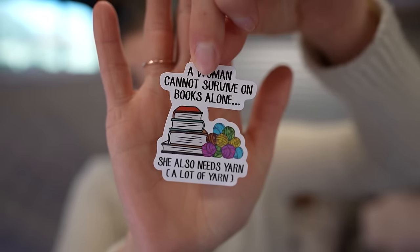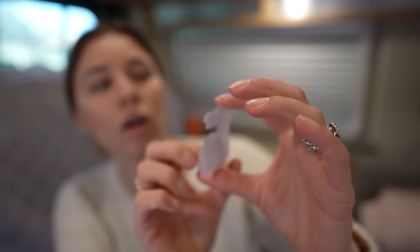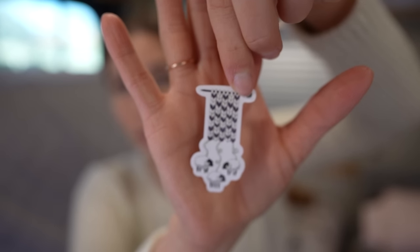I also got some stickers. How cute are these? I'm going to put them on my computer. One says 'A woman cannot survive on books alone — she also needs yarn, a lot of yarn.' I'm very into reading. I also got a granny square sticker and some sheep dangling down from a knitting needle. Thought that was so cute.